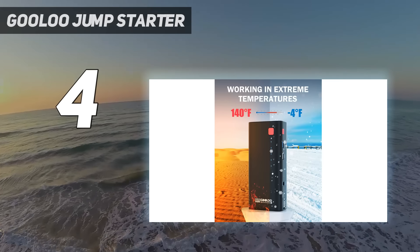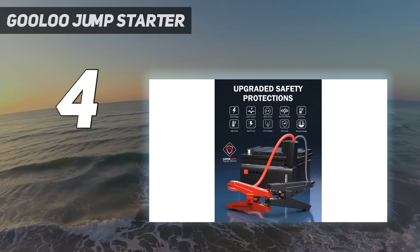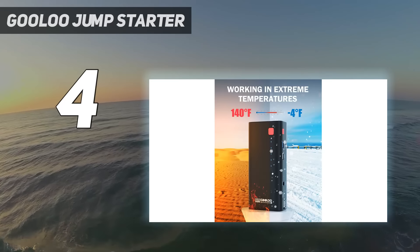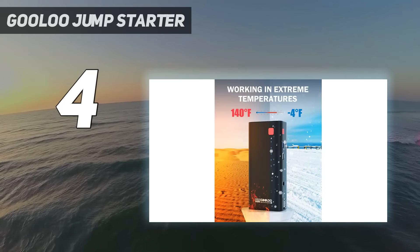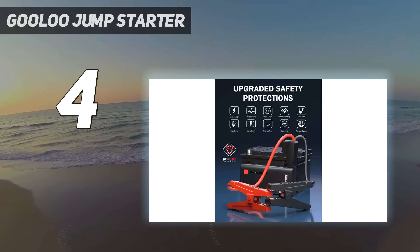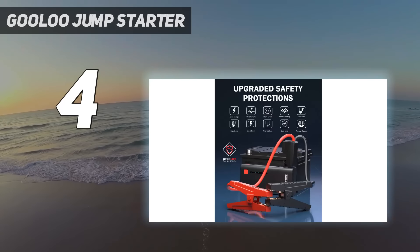The clamps and cables are smaller and don't have the bulkiest build, but overall we appreciate that the kit takes up minimal space in your vehicle. The included case won't withstand the rigorous lifestyle of an auto shop, but it manages to keep the cables and battery neat and tidy in your car.